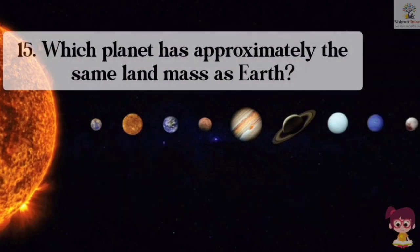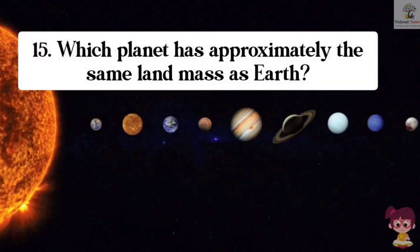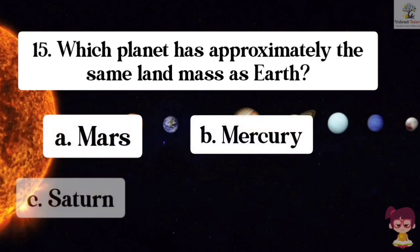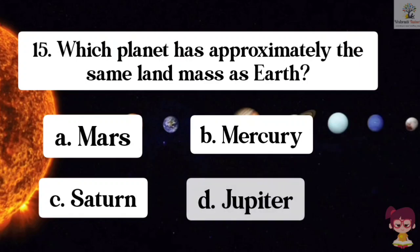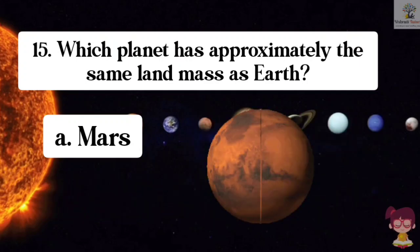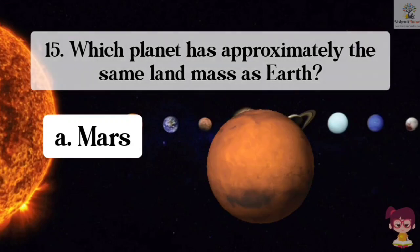Question number 15. Which planet has approximately the same land mass as Earth? Options: A. Mars, B. Mercury, C. Saturn, D. Jupiter. The correct answer is A. Mars. Mars has approximately the same land mass as Earth.